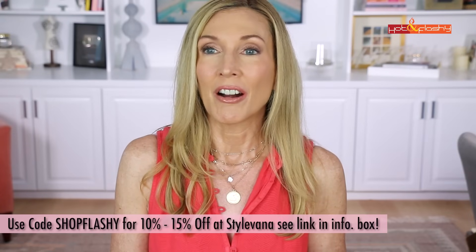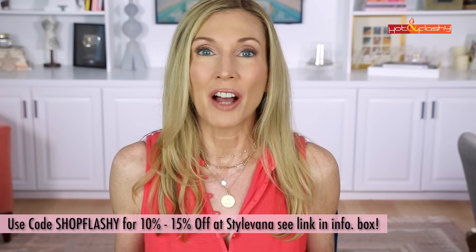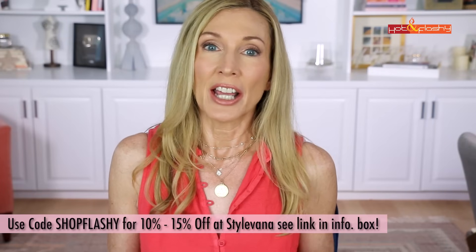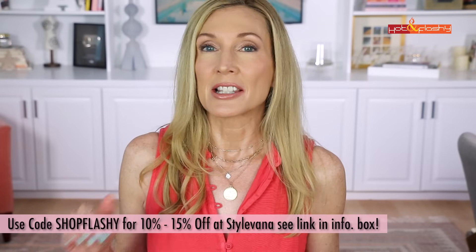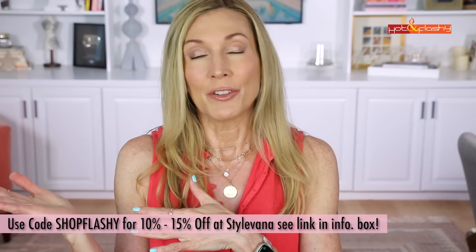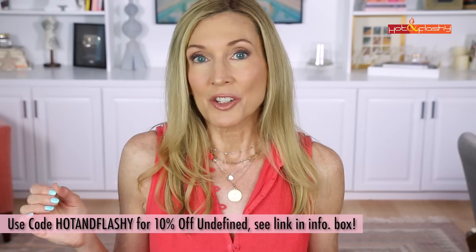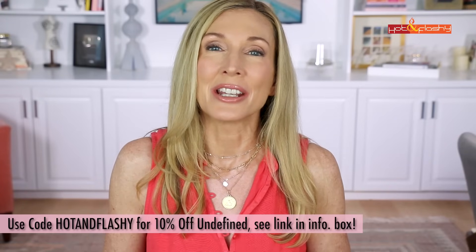Before we get started, I have some new discount codes. I have a new code with Stylevana — they're an online shop for Korean skincare and beauty — my code is 10% off with 'shop flashy.' If you spend over a certain amount it goes up to 15% off: $59 in the US, $75 in Canada, £43 in the UK, $77 in Australia, and €48 in the EU.